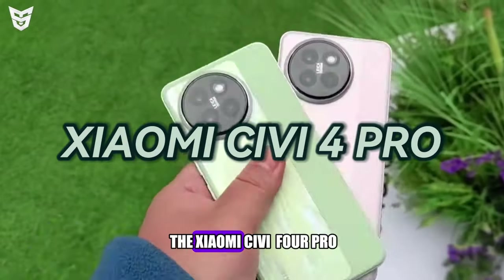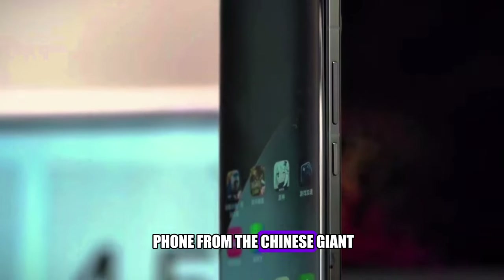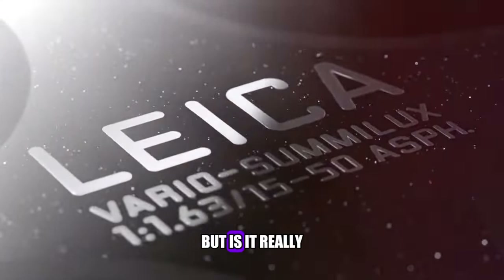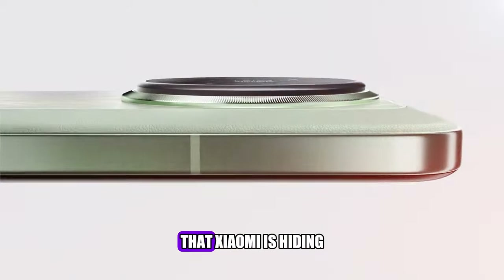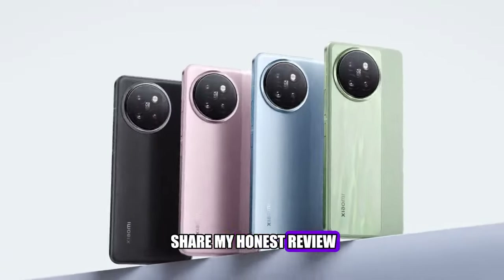You've probably heard of the Xiaomi Civi 4 Pro, the new mid-range phone from the Chinese giant that promises flagship features at a budget price. But is it really as good as it sounds? Or are there some hidden drawbacks that Xiaomi is hiding from you? I've been testing it for a week, and I'm ready to share my honest review with you.